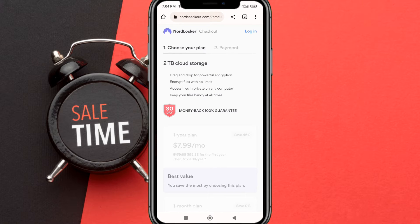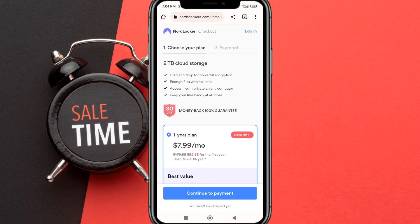These are the NordLocker benefits you will get: drag and drop for powerful encryption, encrypt files with no limits, access files in private on any computer, keep your files handy at all times, and a 30-day money-back guarantee.